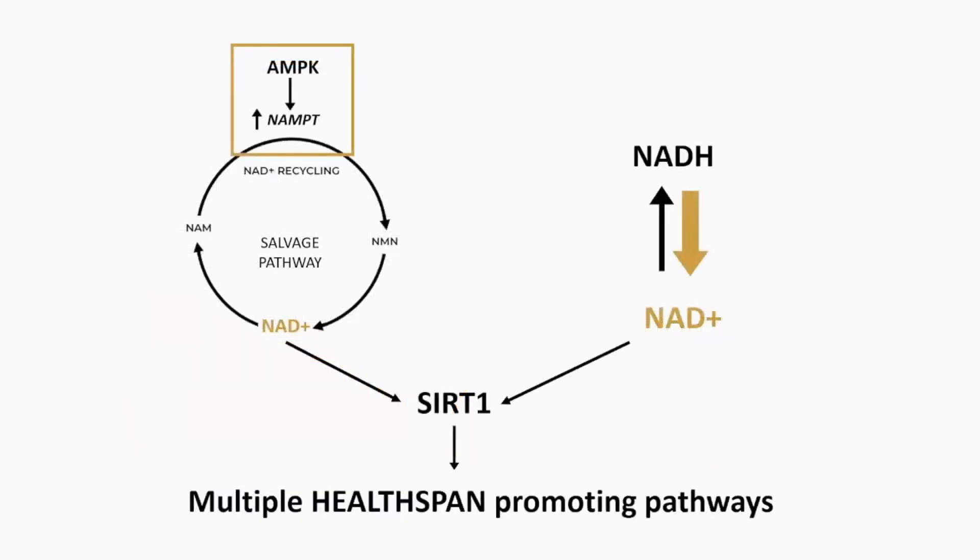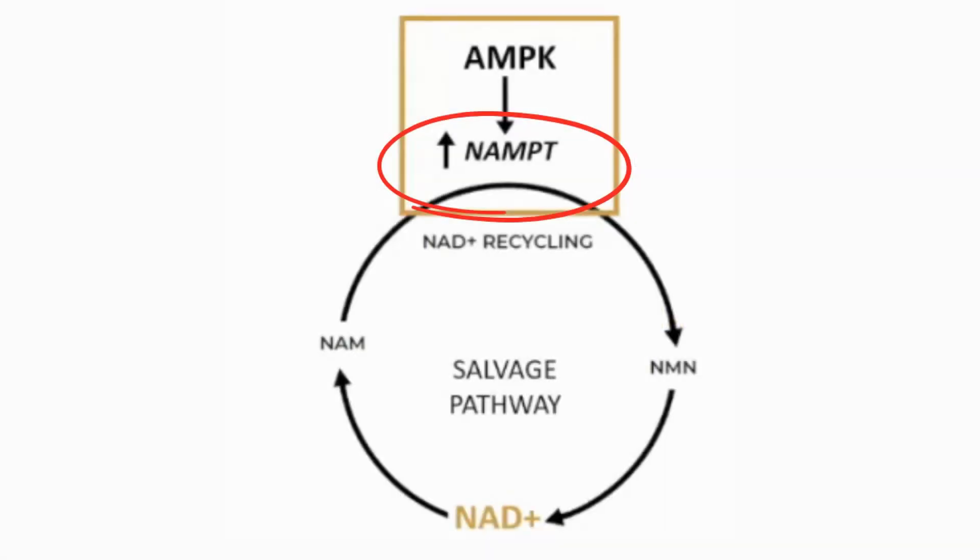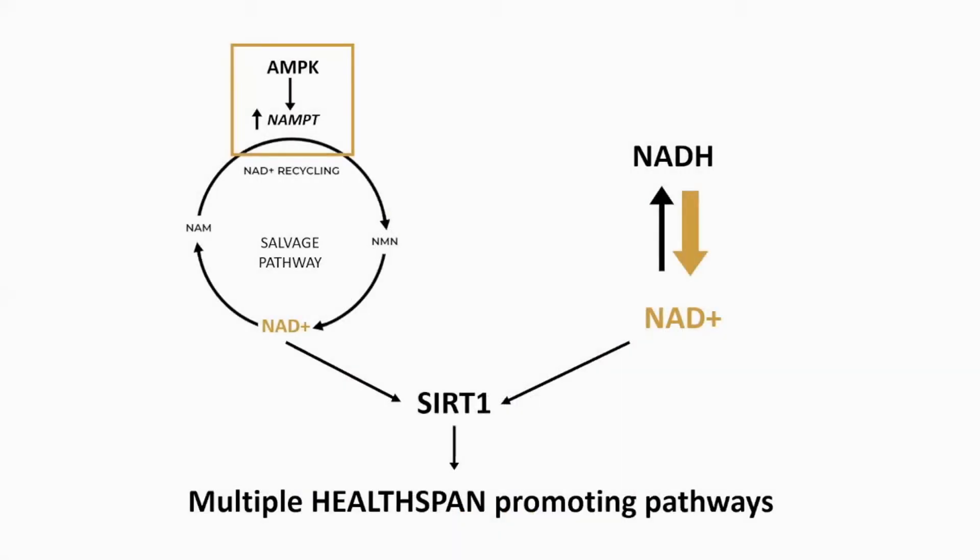This rise in NAD occurs via two mechanisms. Firstly, AMPK boosts levels of a critical enzyme that makes and recycles NAD — this enzyme is called NAMPT. NAMPT is part of the salvage pathway that recycles NAD in the cell; the more NAMPT that is active, the more NAD that is recycled, so the more NAD you have in the cell. Secondly, during this period of energy stress your body tends to switch from burning carbohydrate to fat, which increases the NAD to NADH ratio, meaning that there is more NAD+ (the oxidized form) in the cells.